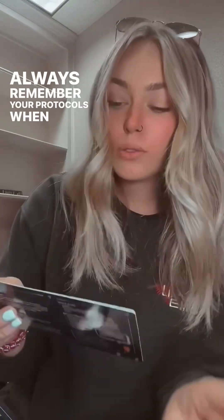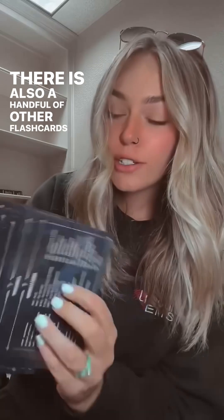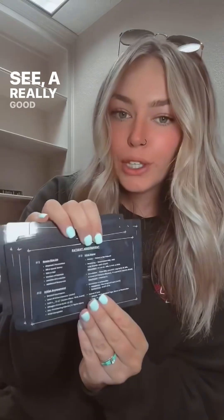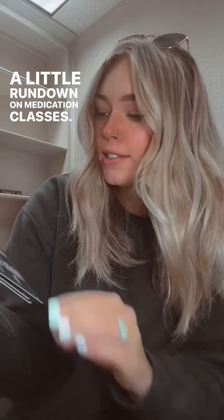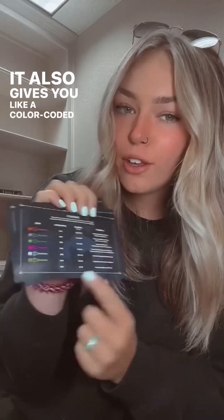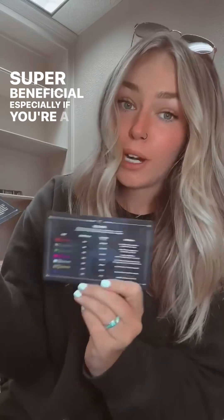Always remember your protocols when you are looking at these. There was also a handful of other flashcards made with great information, including abbreviations, mnemonics that you might see, a really good patient assessment card, a little rundown on medication classes, and a color-coded IV gauge guide, which is super beneficial, especially if you're a paramedic student.